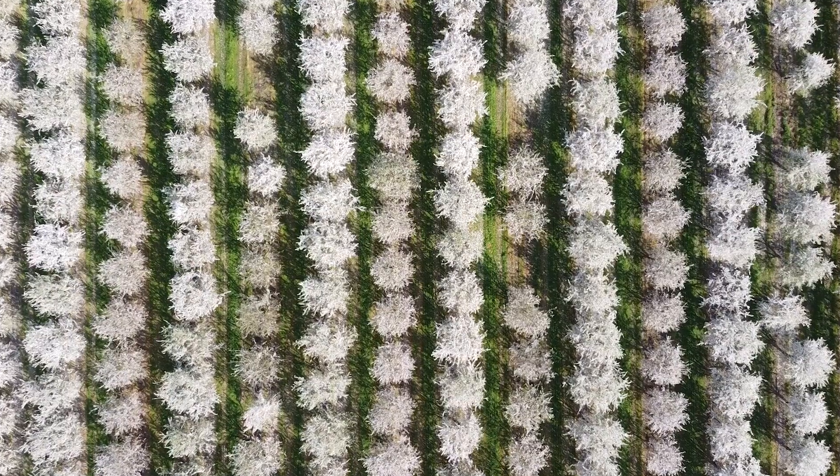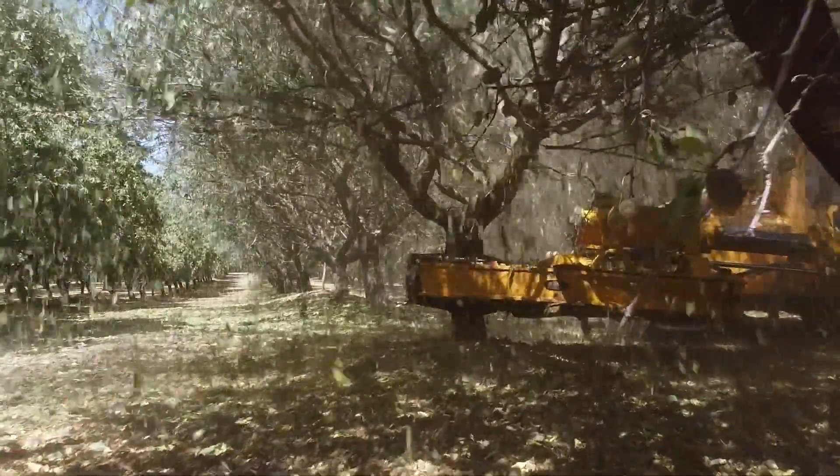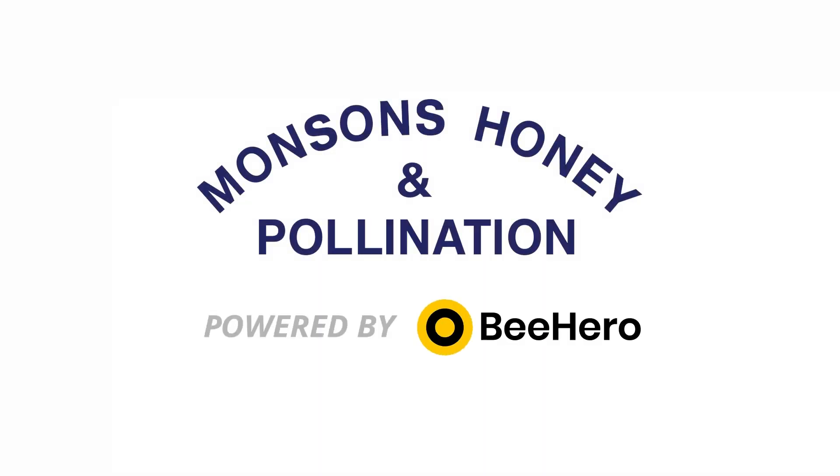Pollination — it's critical to your success, yet it's still the only major expense in commercial agriculture yet to reap the benefit of data-driven decision-making. Precision pollination changes that.